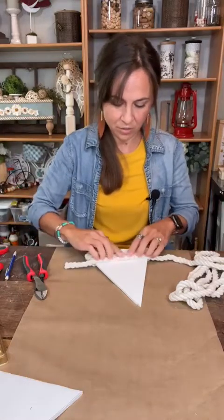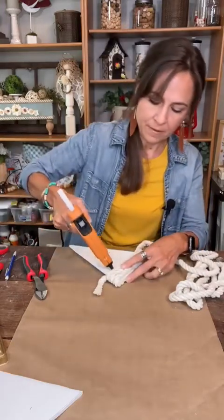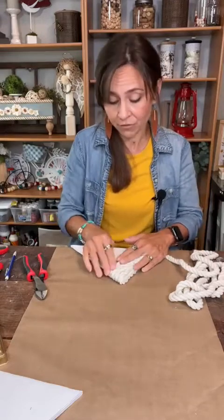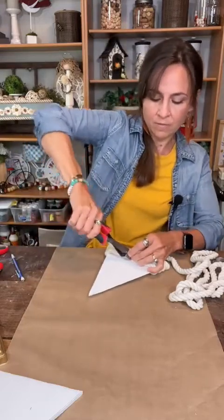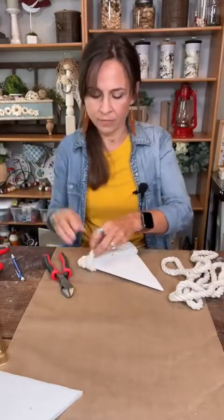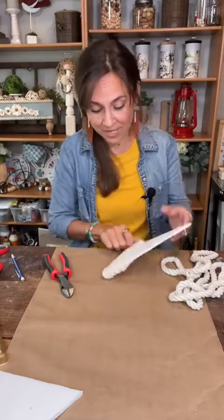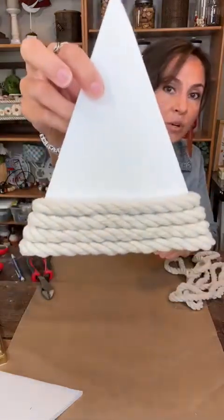One more and then we're going to take a break from this part. I know this is not the most entertaining to watch. I'm wrapping it around the back just so the back looks fairly nice — it's not going to look as nice as the front because we have the seam, of course. But it's still going to look finished all the way around. There are our first four rows on there. Now we're going to paint them.